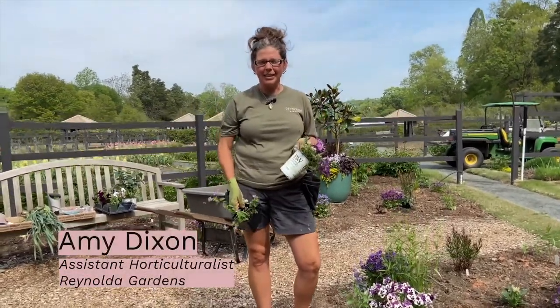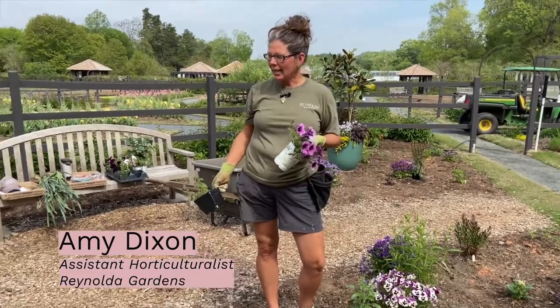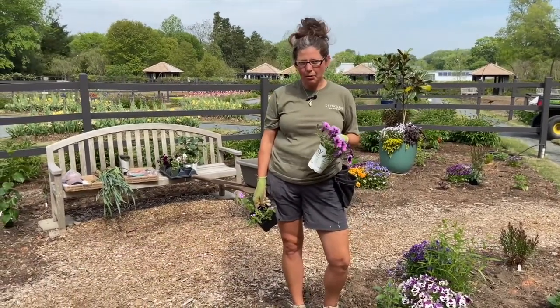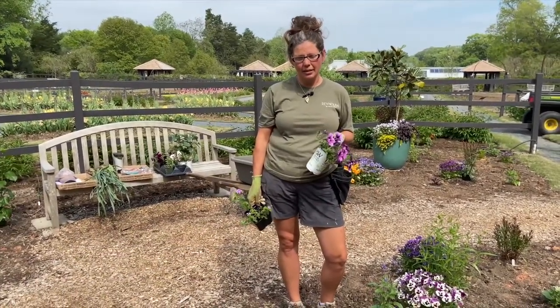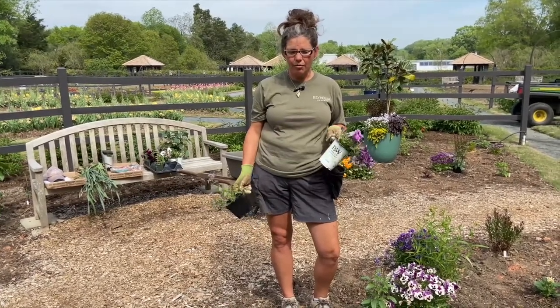Hi, my name is Amy Dixon and I'm an assistant horticulturalist at Rinalda Gardens. I am in the process of planting a hummingbird garden for the summer season. This garden is going to include a lot of flowers, annuals and perennials, that hummingbirds really like.